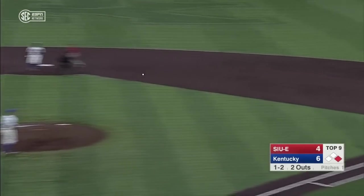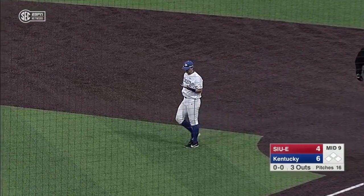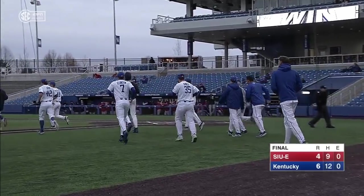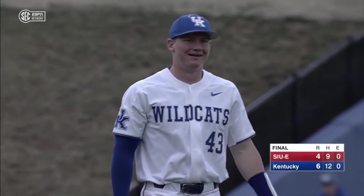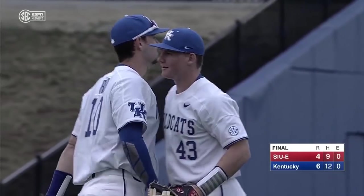Daniel with a chance to end it — and he does. And the Wildcats come from behind again, four in the eighth. Terrific job on the bump by the entire bullpen, and Daniel Harper finishes up for the Cats. They win it by a final of 6-4.